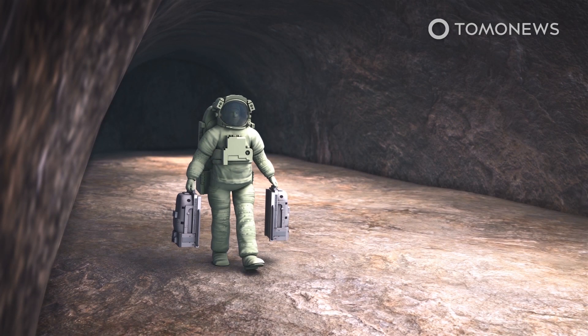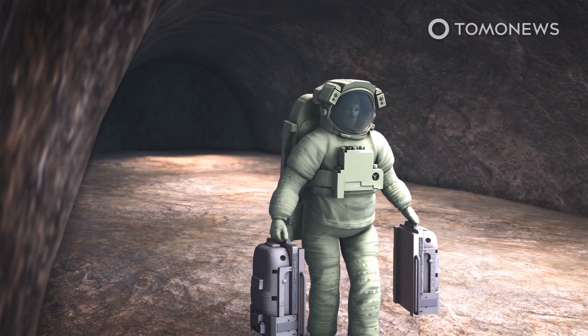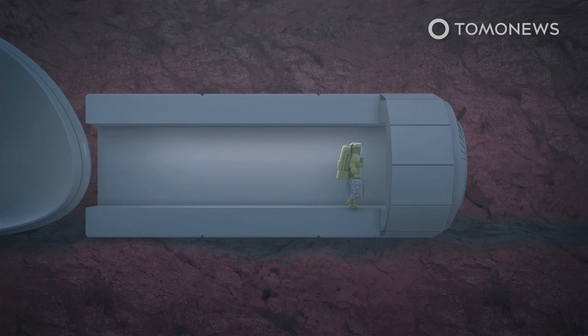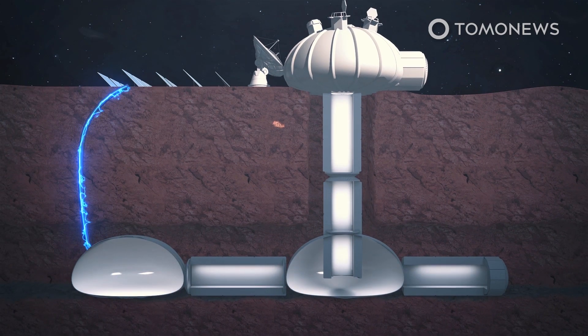A new study into the possibility of creating such a vault on the moon is being led by mechanical engineer Jay Kanthanga of the University of Arizona. According to his initial calculations, transporting some 50 samples for each of the 6.7 million target species would require 250 rocket launches.